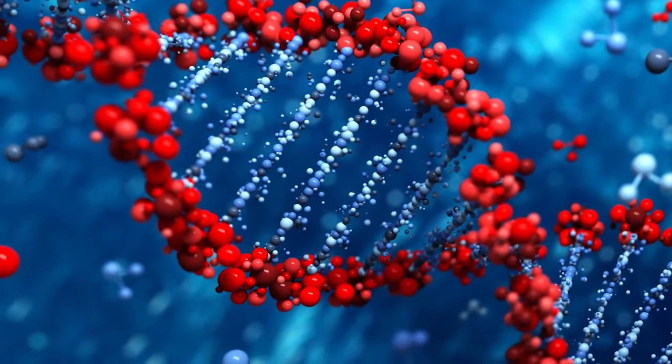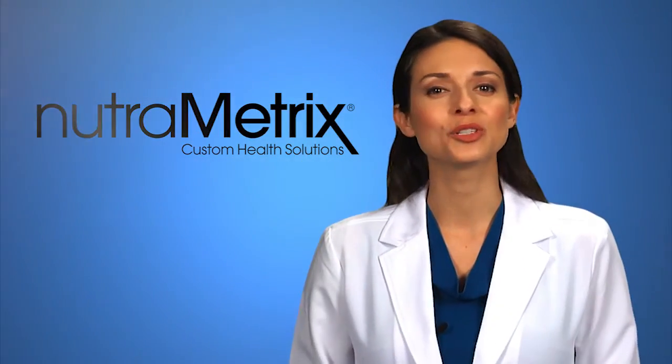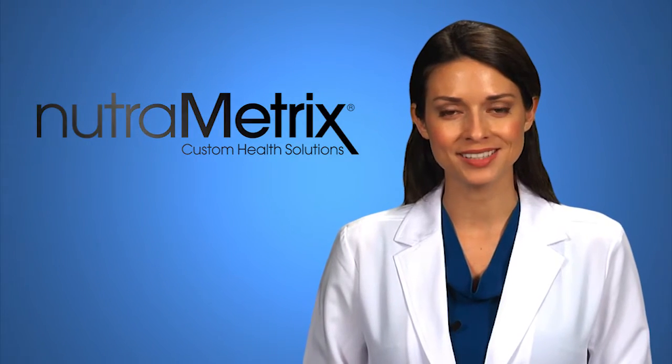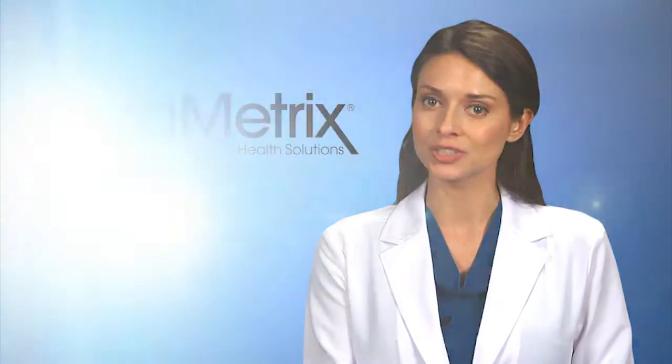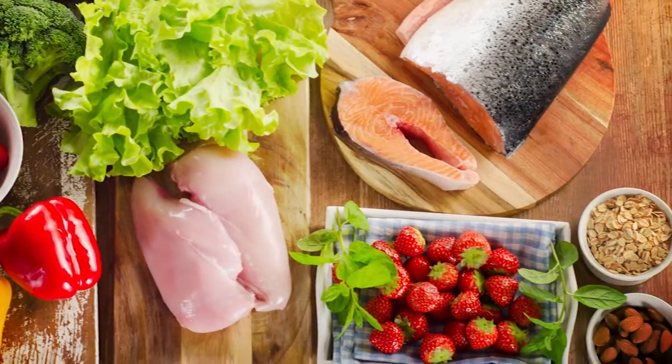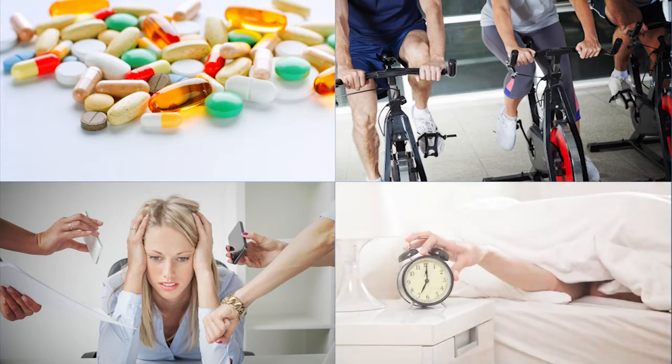Your DNA tells a story — how you process foods, how your family history plays a part in your health, and what you can do to support a healthy gene environment. Your health is a result of interactions between your genes and factors such as diet, including supplementation, exercise, stress, sleep habits, and elements of lifestyle such as smoking and alcohol.